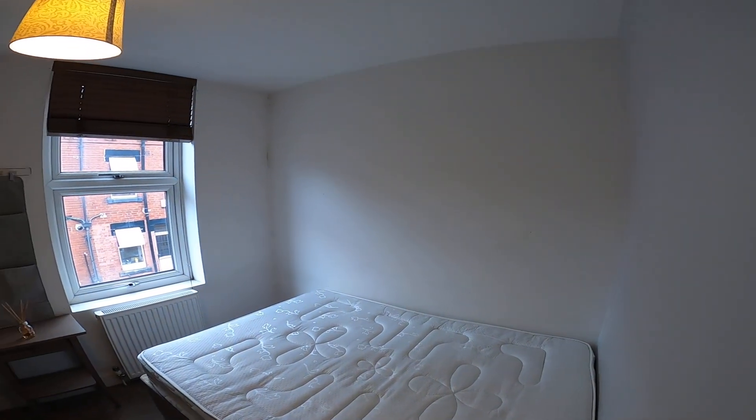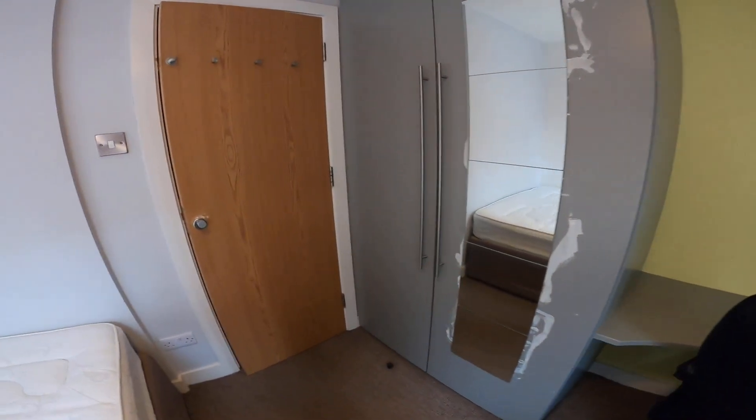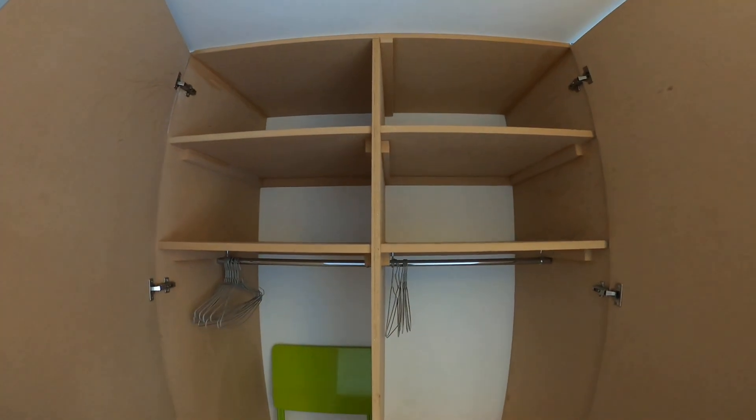Bedroom number 2 — again a corner desk, shelves above, and big built-in units.